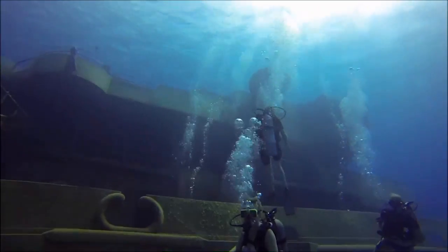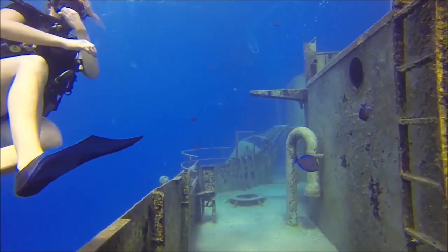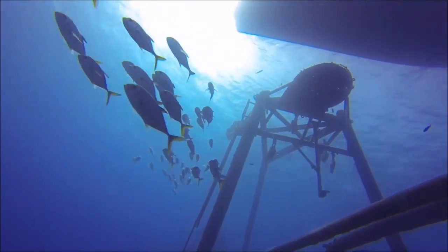The Kittywreck dive site, visited twice a week, is a five-deck, 251-foot ship that sits in transparent 60-foot waters and comes with multiple sunlit entry points and hosts plenty of Jackson rays.